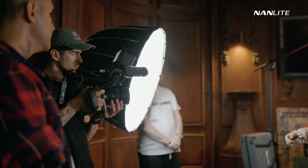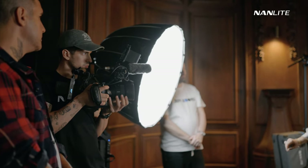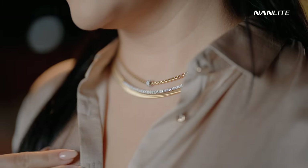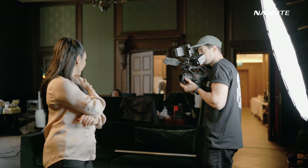Talking about lighting here: I only had my main light — the Nanolight Forza 500 with the softbox — and the backlight right in the back, and I used the Christmas tree as a practical light. I also had the Mixpanel 150 giving me a little bit of backlight, but I didn't really like it that much, so we ended up not using it in the final shots.